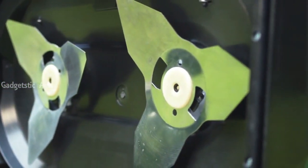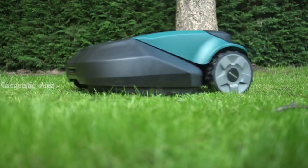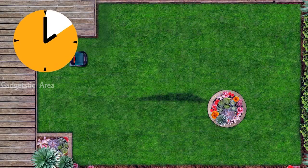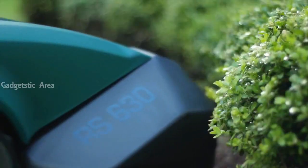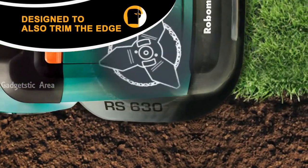Equipped with heavy-duty steel blades, it handles just about any terrain, high grass and even those occasional branches. Robomow RS630 completes the job so much faster and is programmed to keep your lawn vacant and free to be enjoyed. It's even designed to mow the edges of your lawn so you'll never have to do it yourself.